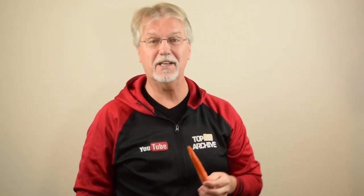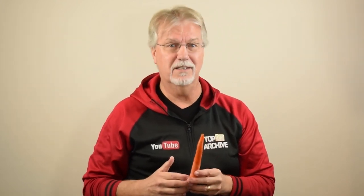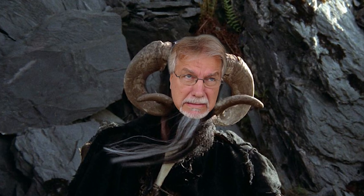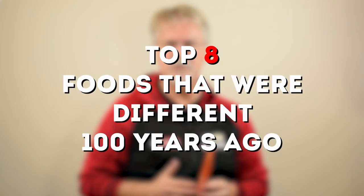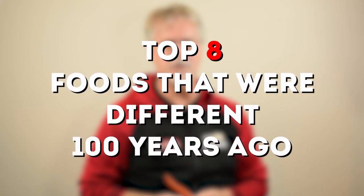Hey YouTube, Jim here! Welcome to Top 10 Archive! You know, immediately you recognize what I'm eating, right? The orange color, the lengthy body. Carrots are a common staple in our grocers these days. But if I took this thing back to more than a hundred years ago, I'd probably confuse the masses — probably be labeled as a warlock, maybe even sentenced to death. Not everything we eat is as it was a hundred or more years ago, and we've compiled this list to show you just how much it's changed.